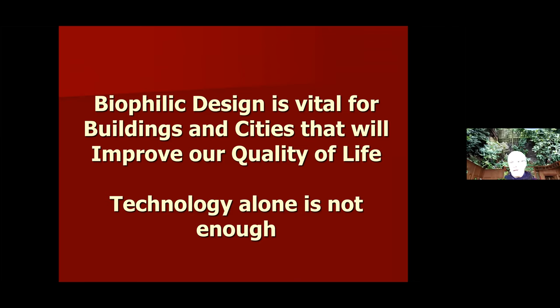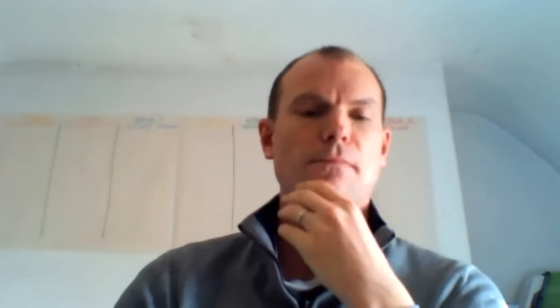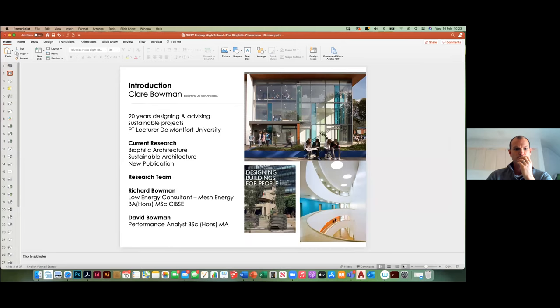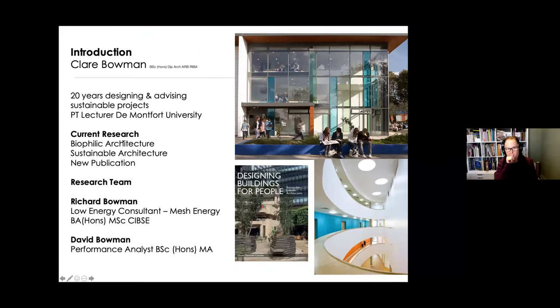I'm now going to hand over to Claire for her presentation — thank you. If you stop sharing your screen there, Claire should be able to share hers. Can everybody see my screen okay? Yes, that's fine, Claire.